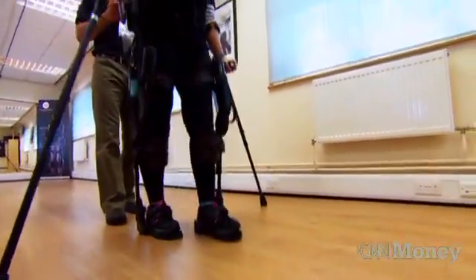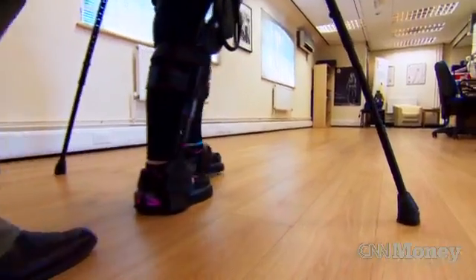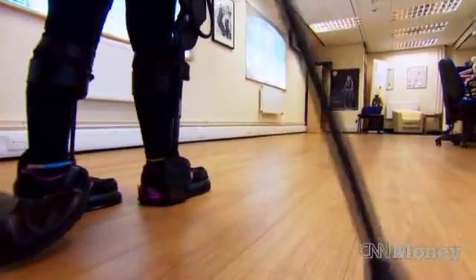This wearable exoskeleton has helped Suzanne Edwards back on her feet. She broke her spine in a fall and has been confined to a wheelchair ever since. It's an amazing feeling to be told you're never going to walk again and then to be up and walking so quickly and easily in this. It feels so natural and normal, you know, you can't really fault it.